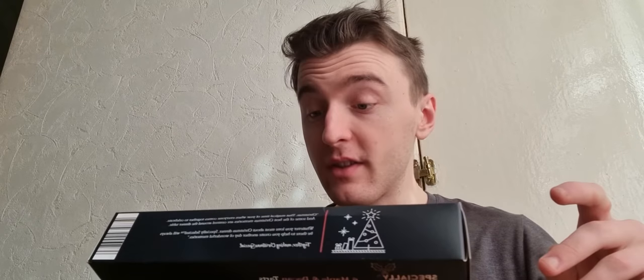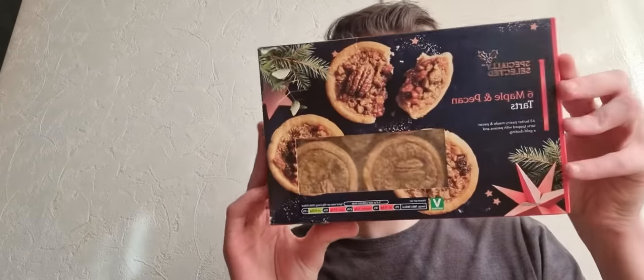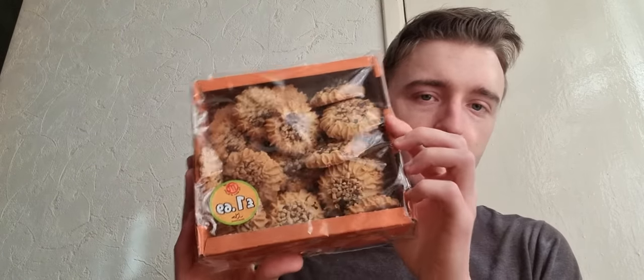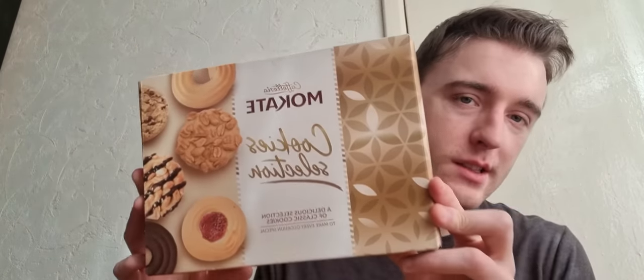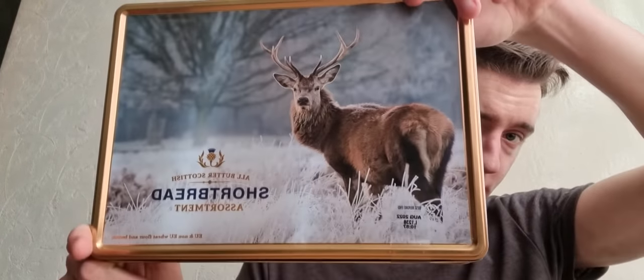These are six maple and pecan tarts — all butter pastry with pecans and gold dusting, a Christmas special. Got some interesting cookies — crunchy cookies with chocolate cream and peanuts — from a shop that sells foreign foods from different countries. Also a cookie selection with various flavors: jams, peanuts, chocolate, white chocolate. And a shortbread assortment.